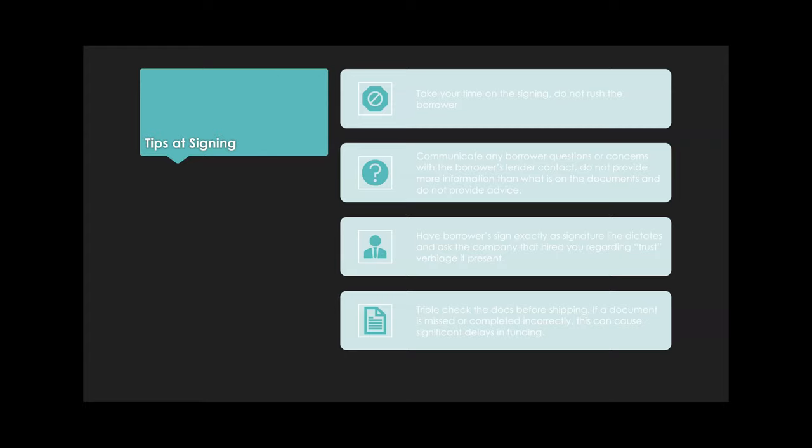Just like with any loan, triple-check your docs. As they're being signed, check them. Before you leave the signing, check them again. Before you ship, check the docs. Funding delays can occur — the situation that happened this week was the last day of the month, borrowers were leaving for two months, and we had a critical time crunch. If you miss signatures or don't have them signed according to the signature line, that's considered a notary mistake and you'll have to get it fixed at your own cost.